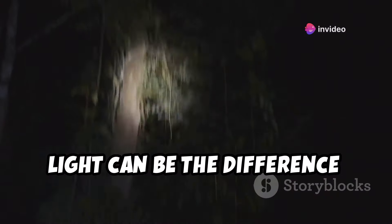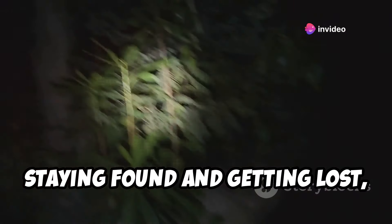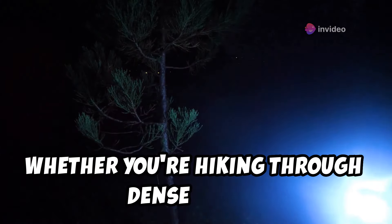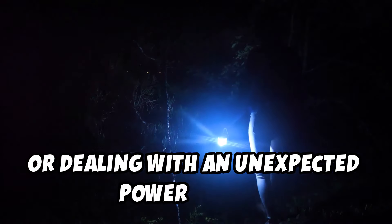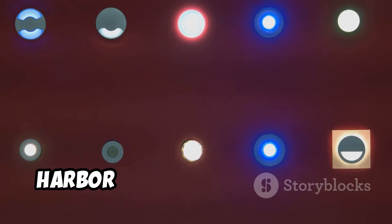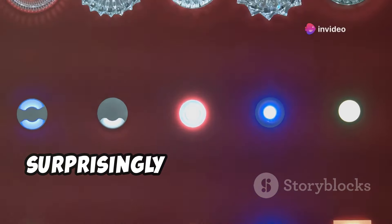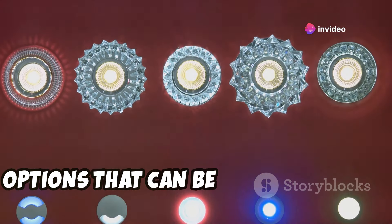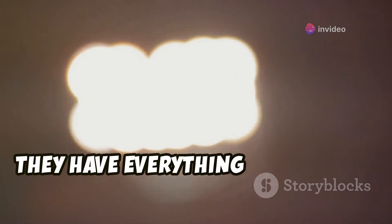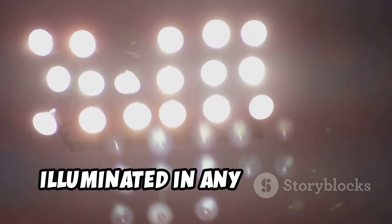Out here, in the wild or facing a crisis, light can be the difference between staying found and getting lost, between safety and danger. Whether you're hiking through dense woods or dealing with an unexpected power outage, having the right lighting can make all the difference. Harbor Freight actually has a surprisingly good selection of lighting options that can be real lifesavers — from flashlights to work lights, they have everything you need to stay illuminated in any situation.